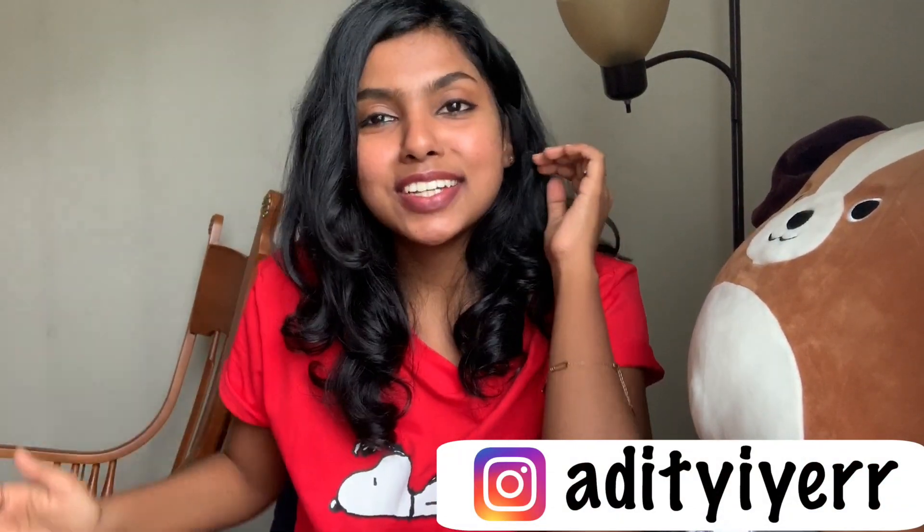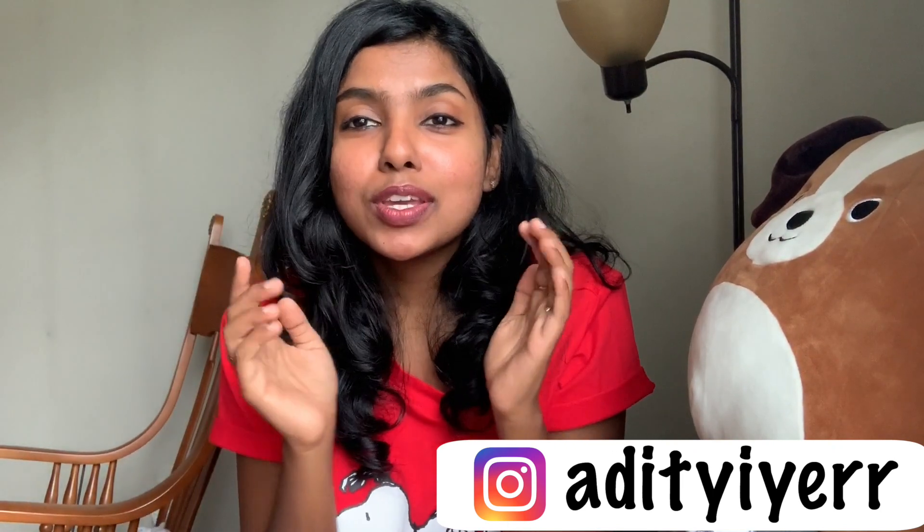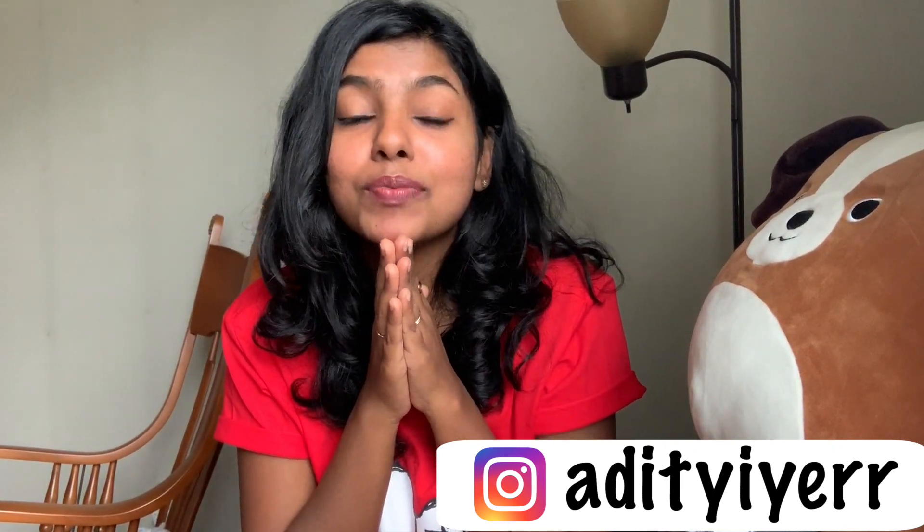Hey guys, what's up, it's your girl Lilithi here. Today's video is going to be a haul video from Romwe. It's been ages since I shopped from Romwe, so it's going to be a cute little Snoopy collection, and these are all so affordable and so cute. Did I need it? Did I still get it? Yeah!